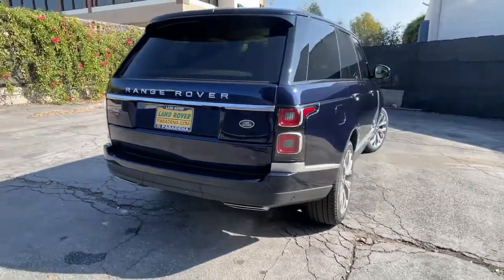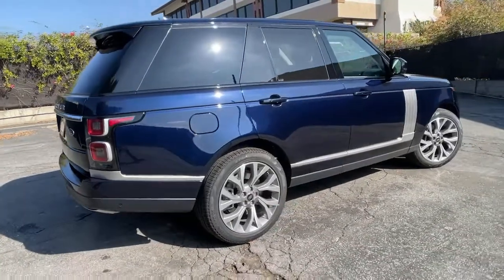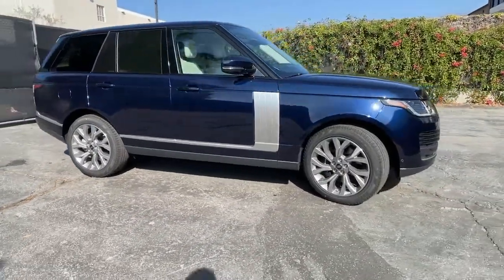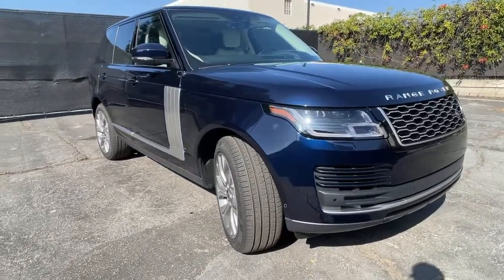Panoramic Roof, Navigation System, Keyless Entry, Sun/Moon Roof, 4-Wheel Drive, Power Lift Gate, Remote Engine Start, Woodgrain Interior Trim, Adaptive Cruise Control, Keyless Start. This vehicle is waiting for you at the intersection of comfort and style.